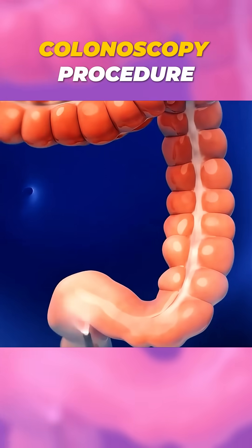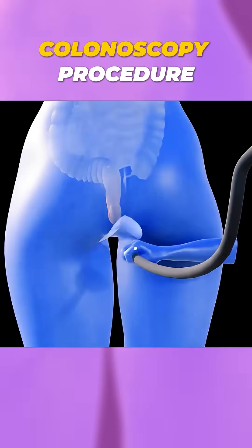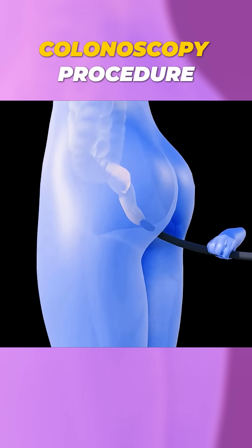On the day of the procedure, the patient is given mild sedation to help them relax. Then they lie on their left side, while a long flexible tube called a colonoscope is gently inserted through the anus into the colon.